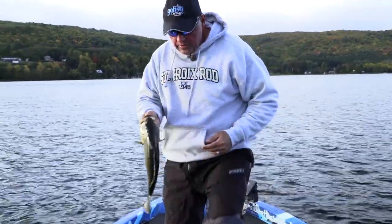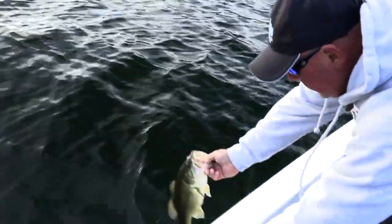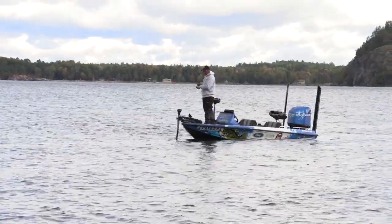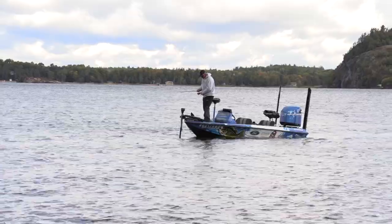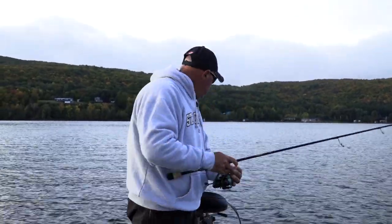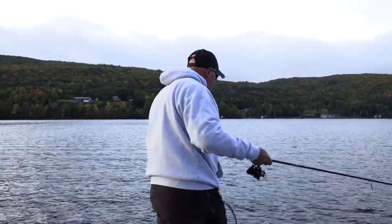Fat little guy, first thing in the morning. Let's let him go — we're not looking for you, are we? But hey, hair jigs in September can be one of the most deadly ways to catch fish. I'm gonna show you how we do it with the tackle, the locations, and hopefully some bigger ones just like that. Let's keep going.